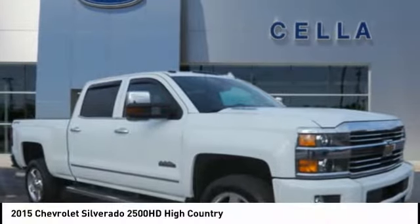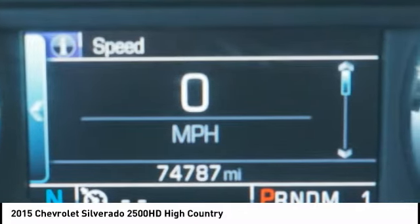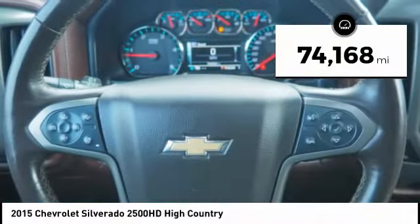Check out the 2015 Silverado 2500 HD. This pickup truck pulls unlike any other. This vehicle has less than 75,000 miles.